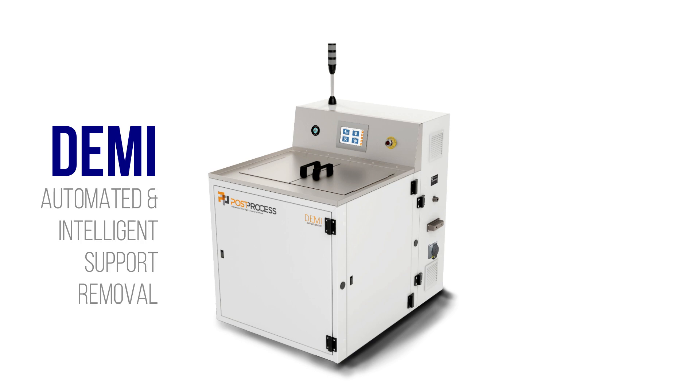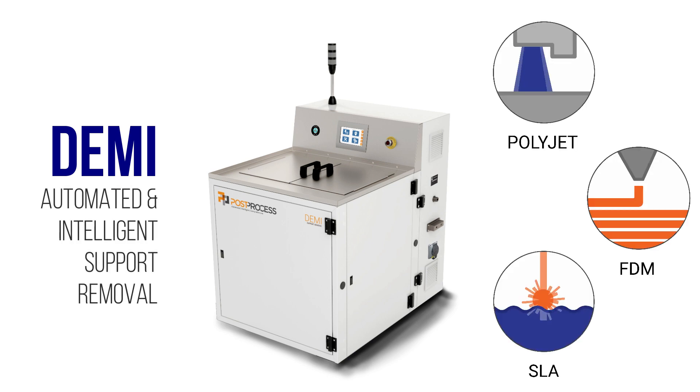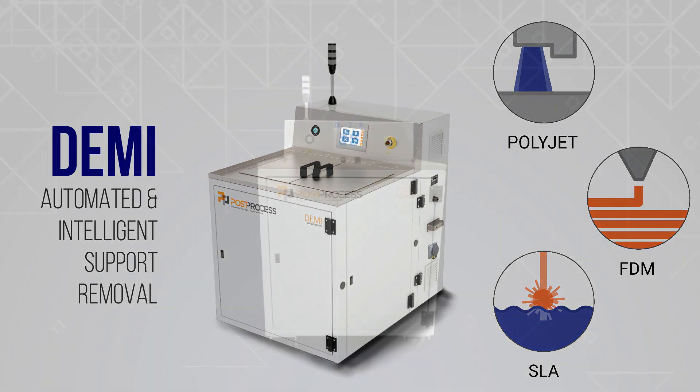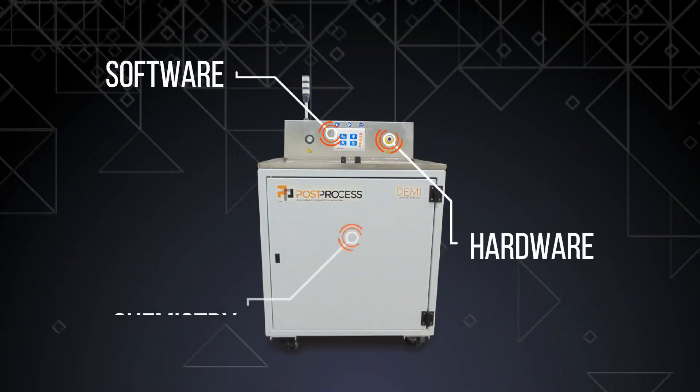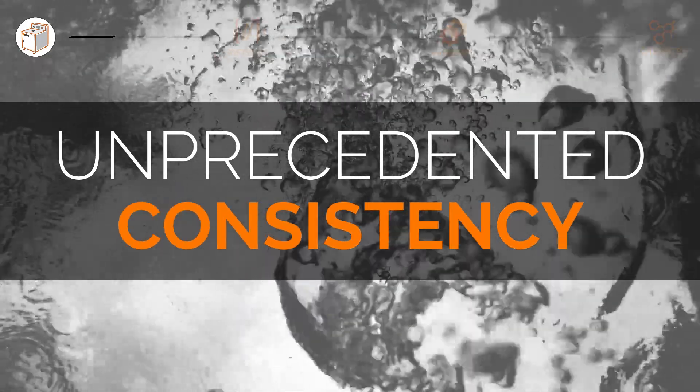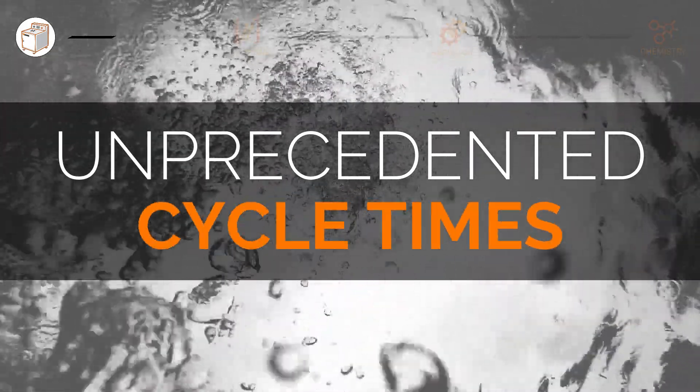Meet the DEMI — automated and intelligent support removal for PolyJet, FDM, and SLA 3D print technologies. The world's only comprehensive software, hardware, and chemistry solution, enabling transformative results for additive post printing.